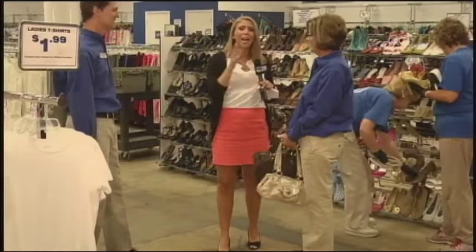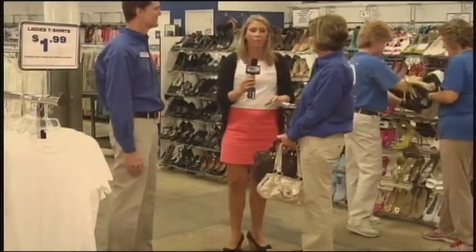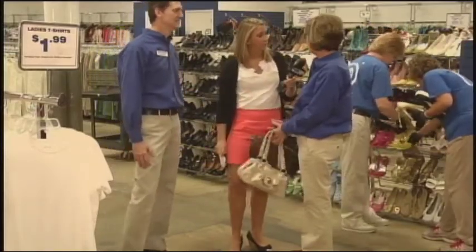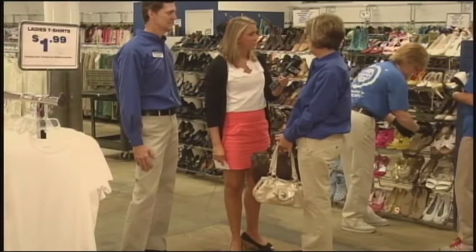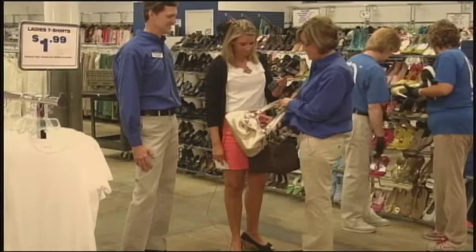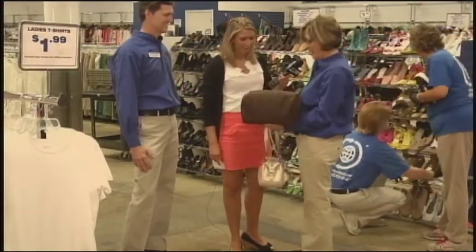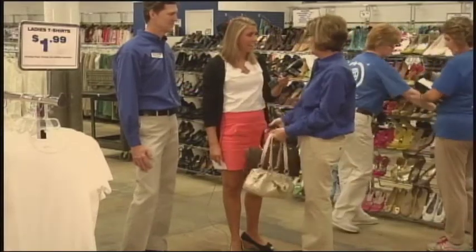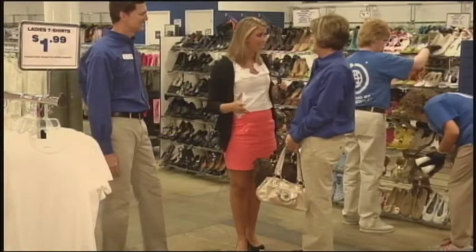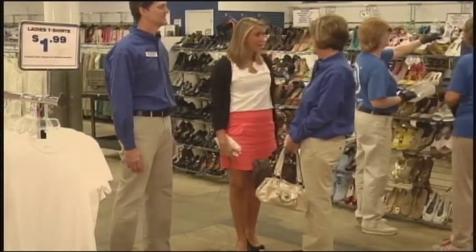Cecilia, how does it come from the donation center when people drop off their donations to the floor where people can buy them? It starts in the production area, it's sorted, and then it goes to each department where it's priced. We have Kathy Zeeland that we price for $15, and we have Louis Vuitton, which is $50. And these are real designer handbags. I had no idea Goodwill had these types of things. Yes, we do. So fortunate that people have donated these. Amazing.